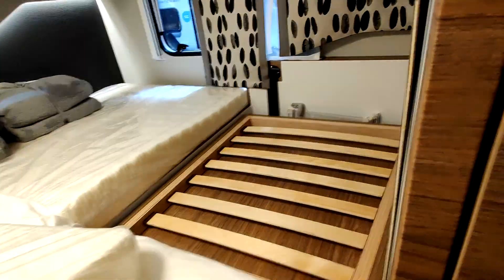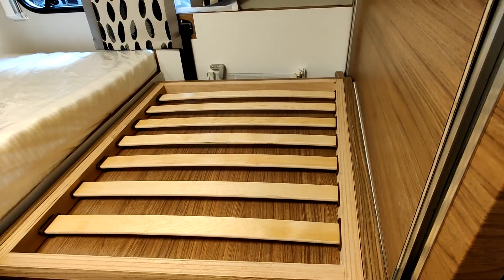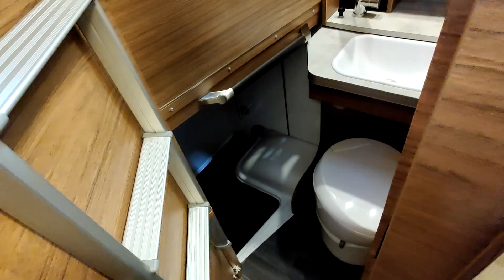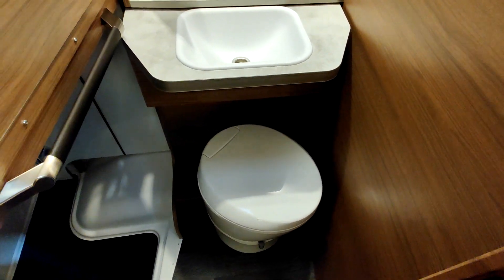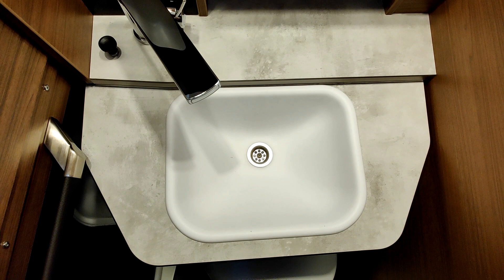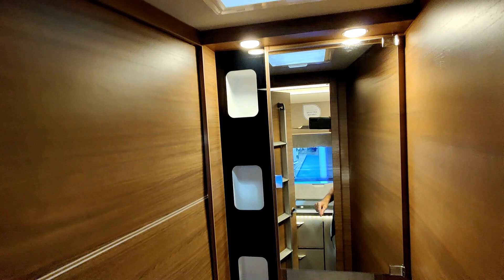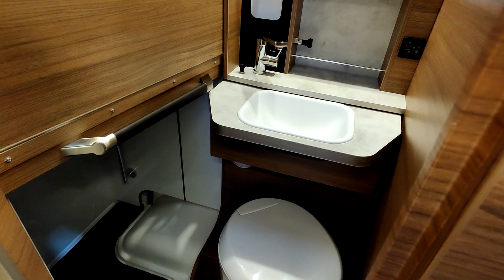Ce lit a une particularité : on enlève ce système, et là en dessous on a la moitié de la douche. Parce qu'en fait le cabinet de toilette ici, il est extensible. On voit la moitié du cabinet de toilette ici et en bas — ça remonte. Donc si je vais à l'intérieur, quand c'est fermé, il n'y a que la fonction lavabo et toilette. La fonction lavabo est là, mais on peut aussi la faire partir. Et puis il y a une belle vitre et des niches pour ranger des petites bricoles.